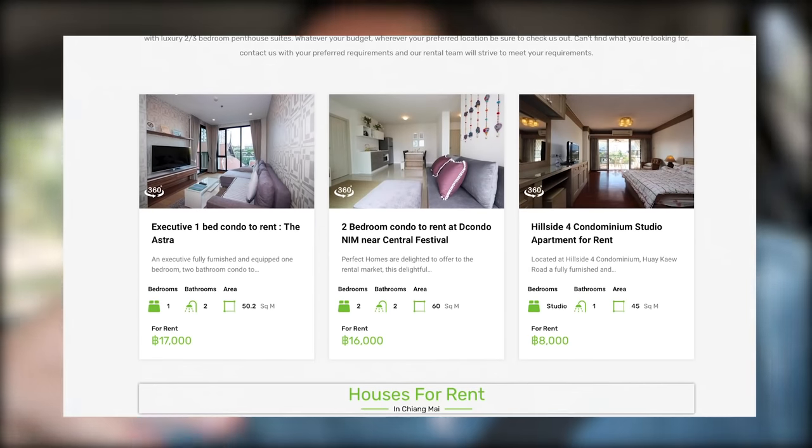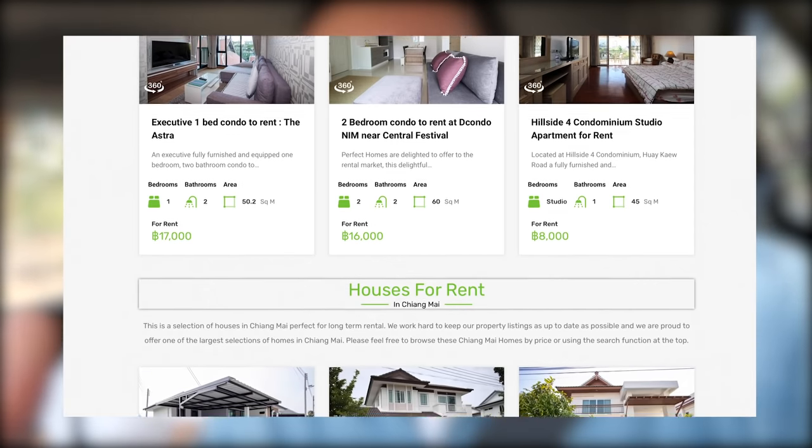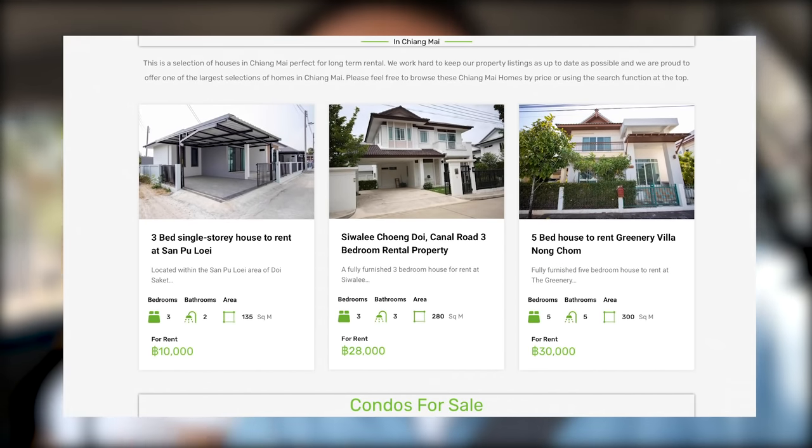By the way, this is Ice — say hello! Ice works for Perfect Homes. Perfect Homes is really good because they basically cut out the middleman and take care of everything for the tenant. Ice, the first place we're going to is the cheapest one. It's only 5,000 baht or 160 dollars a month, so I'm not thinking this is going to be that great, but we'll see. She says it's actually quite nice.